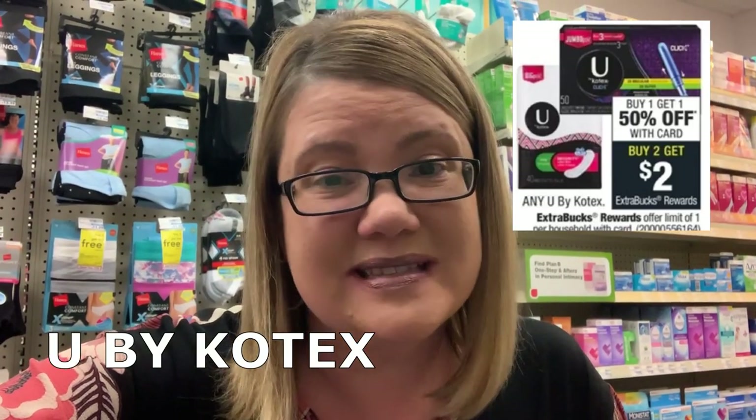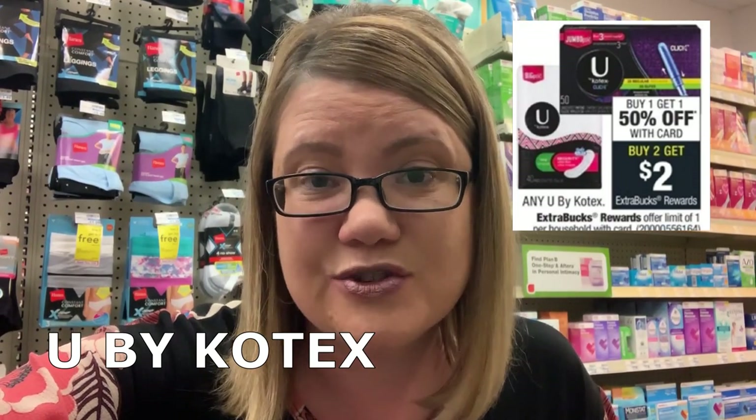Any U by Kotex products are on sale — buy one, get one 50% off. They're also buy two, get a $2 Extra Buck. The deal has a limit of one. At my store they're priced at $4.79 each, so two comes to $7.18. Use the $3 off two coupon from the 1/6 SmartSource and you're down to $4.18, then get back a $2 Extra Buck — that's $1.09 per product. If your CRT is a $2 off eight that includes Kotex and CVS brand liners, pair it with the BOGO 50% deal for an even better outcome. I'll have a full breakdown in the description box.